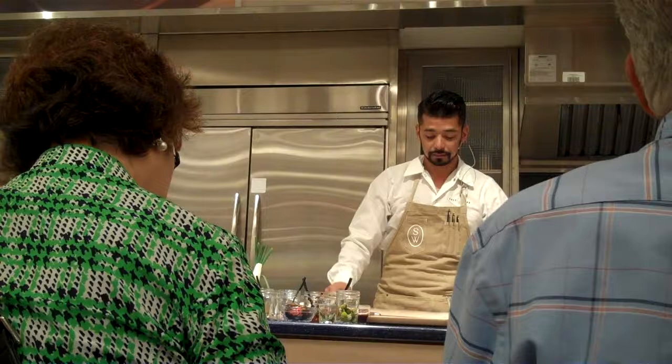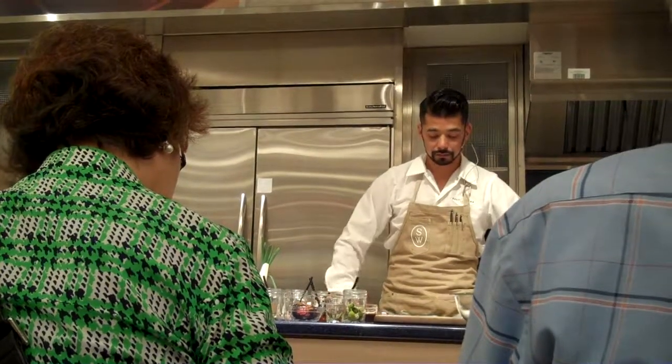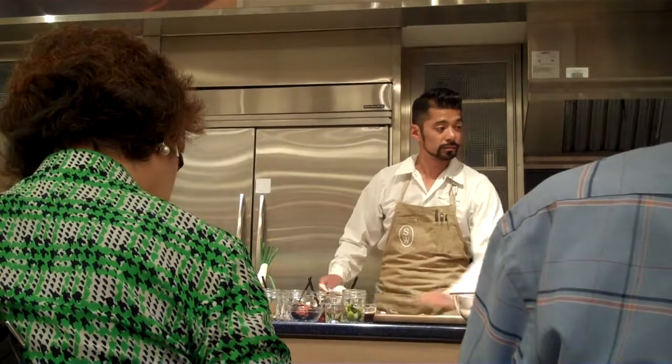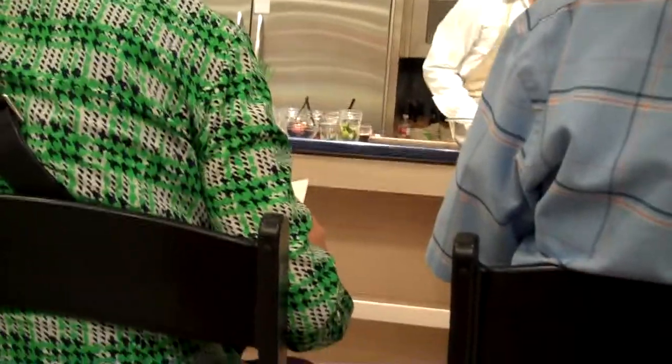Like a little quick weekend getaway — it's so beautiful, it's cooler down there, you can look at the ocean. So, perfect timing for that. Chef David, can you tell us, since your restaurant is brand new, a little bit about what you're doing there, the setting, the location, and everything?